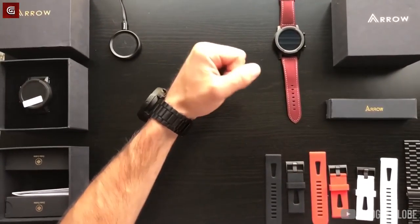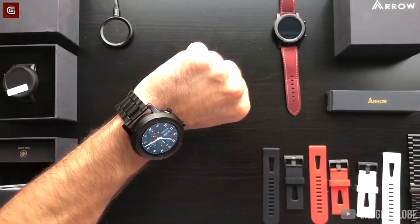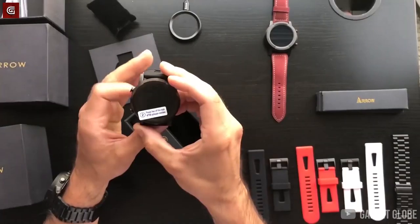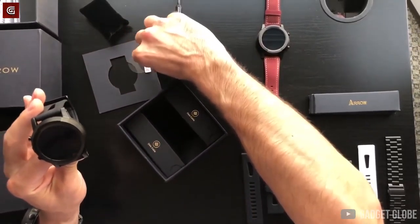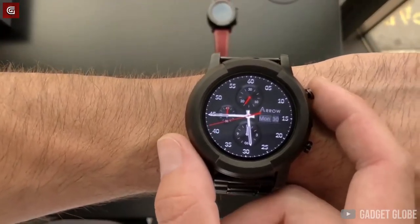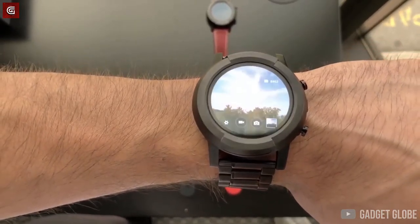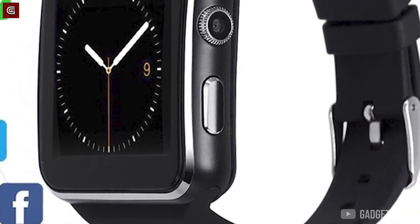Aero Smartwatch. In an age when the already minimal differences between smartwatches are getting increasingly blurred, the Aero is already taking things to another level. This smartwatch comes with a lot of fresh features, one of which is its rotating camera. While most smartwatches do not offer the luxury of a camera, the few that do have a fixed camera. Not only does the Aero smartwatch offer a high-definition camera, it is one that can rotate 360 degrees on its dial.